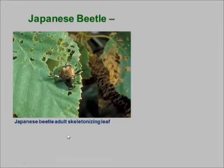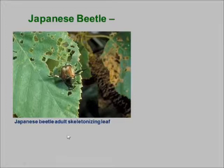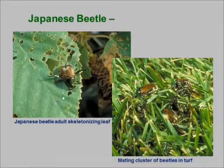Japanese beetle is kind of unusual among a lot of these turf-inhabiting scarabs in that it does double duty. The adult beetles actually damage ornamental plants, and then the white grubs can also damage the turf. Many of the other grubs — things like Oriental beetles, European chafer, and so forth — the adults apparently don't feed, but the larvae do.